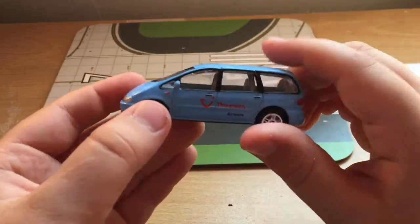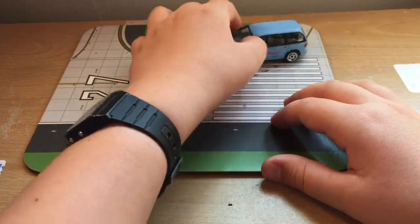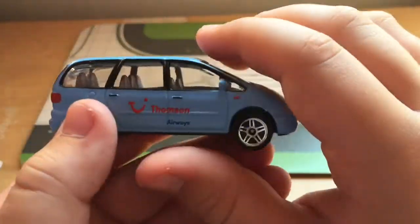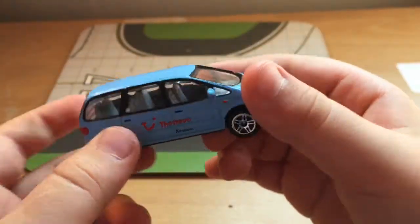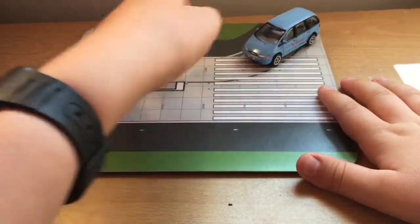It's like an airport pickup vehicle — it's a Ford Galaxy. We've got Thompson Airways displayed on both sides. It's quite an old Ford now.